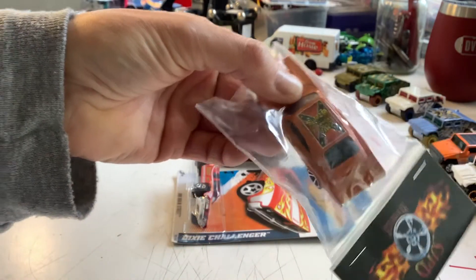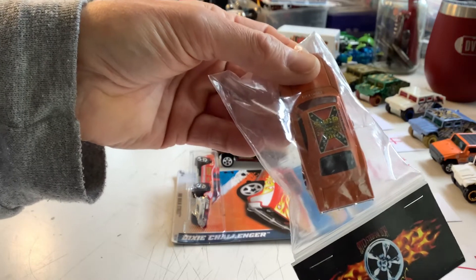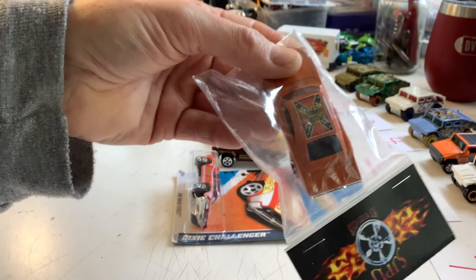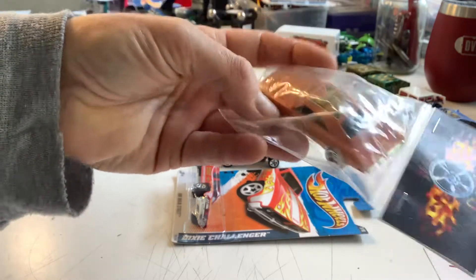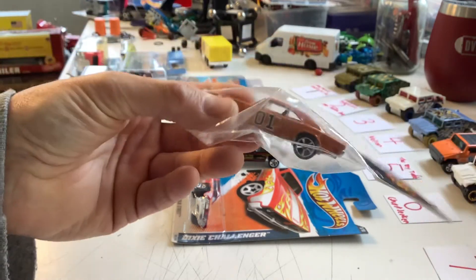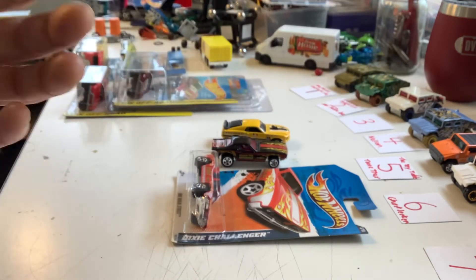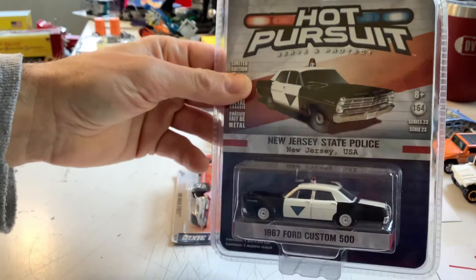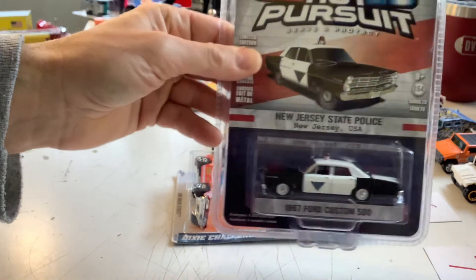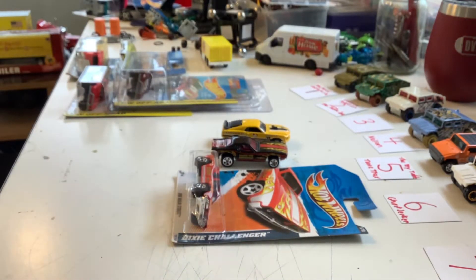He did this awesome custom — I might have to open it one day and put it on the track. I don't actually have an Ertl General Lee, but I thought that was really cool. I was organizing my tri-state collection — I collect cars from the tri-state area: Pennsylvania, Delaware, and New Jersey. That's what our club is actually called: the Pennsylvania New Jersey Delaware Hot Wheels Club.